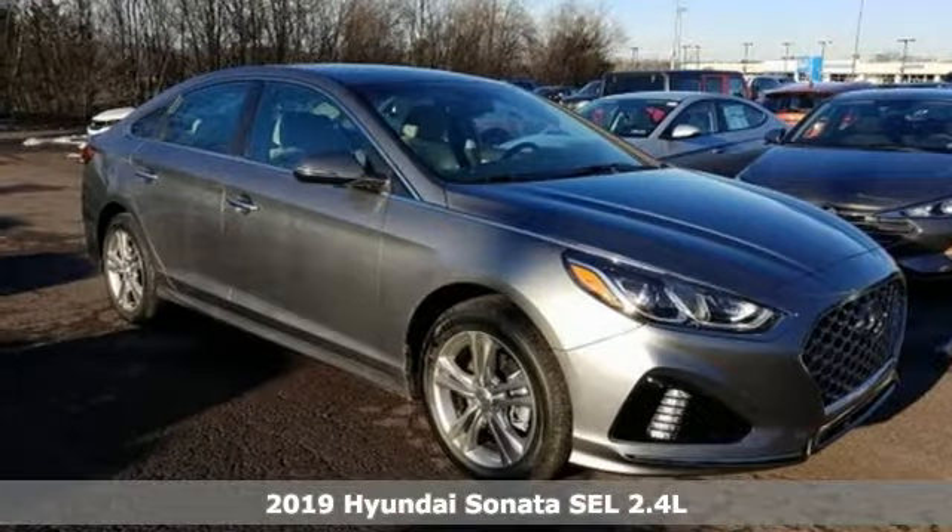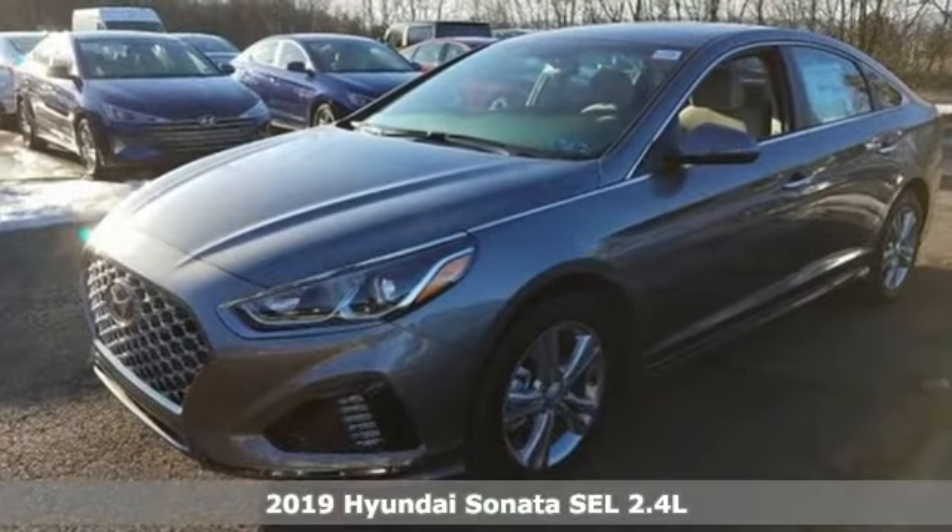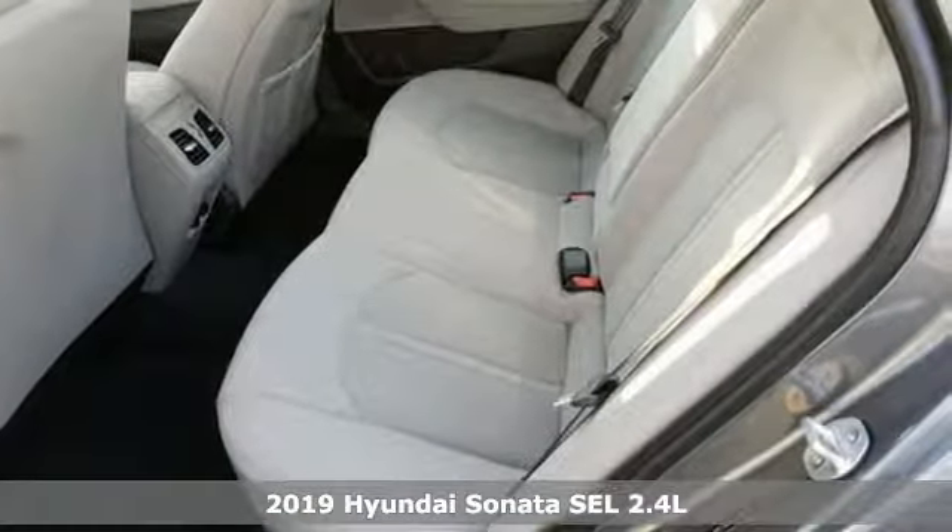Here's a new 2019 Hyundai Sonata. Hyundai's attention to detail means a better driving experience for you. It comes with all the amenities you need.